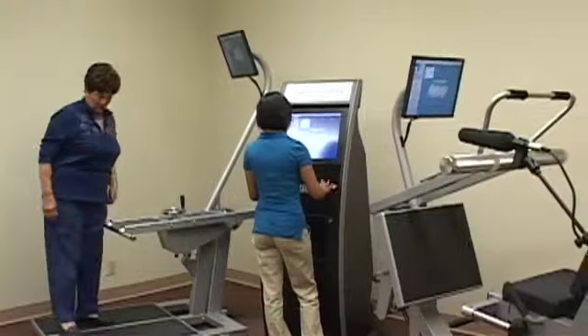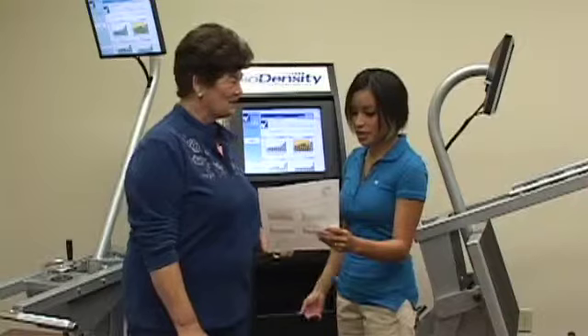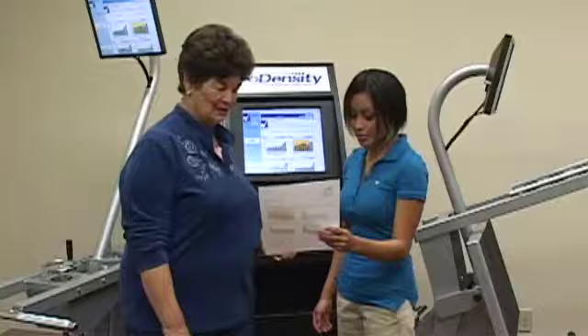When the exercises are completed, the trainer prints the client's BioDensity Performance Report, which includes the results for the current session and cumulative session history. The trainer reviews the report with their client, acknowledges progress, and notes areas that may need improvement before scheduling the next session.